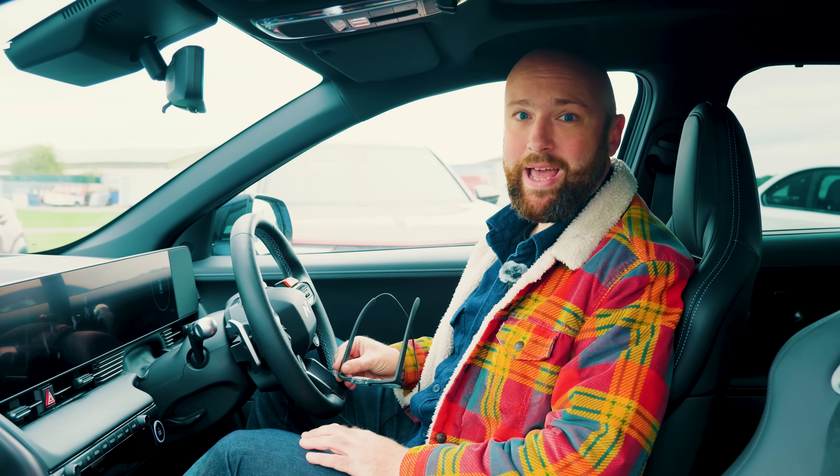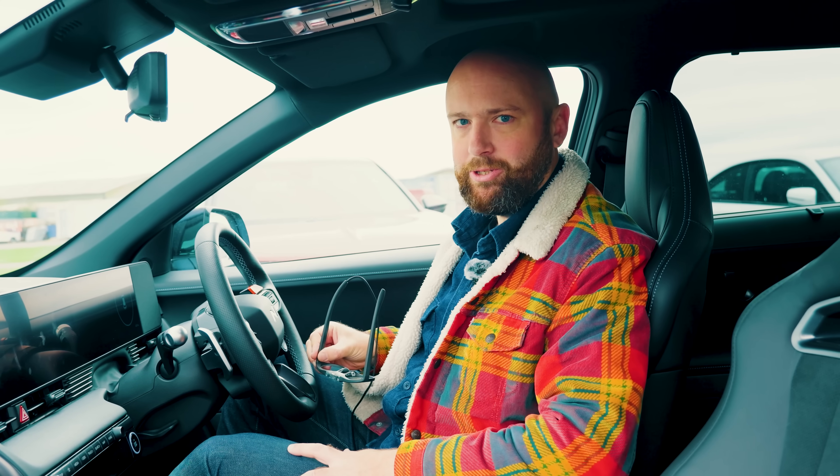Thanks to the help of a group of scientists from Exeter University and these outrageously expensive eye tracking glasses, we're going to send a test subject around a simple cone course and ask them to perform a series of simple tasks in the car: changing the climate control, changing the radio station, turning off lane keeping assist, and putting the window demisters on. We'll use the data from these glasses to work out what percentage of time was spent looking at the road and what percentage was spent looking inside the car. We're going to test six or seven different cars to get some proper data, so by the end of this video we'll be able to say which car is most distracting.